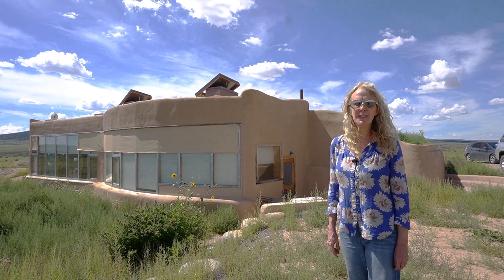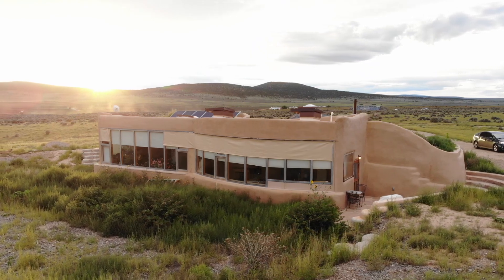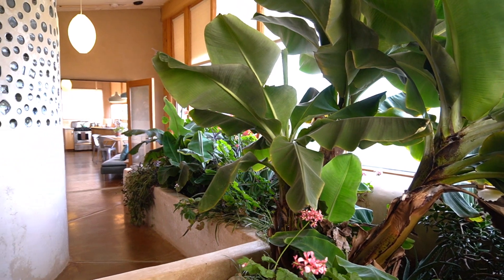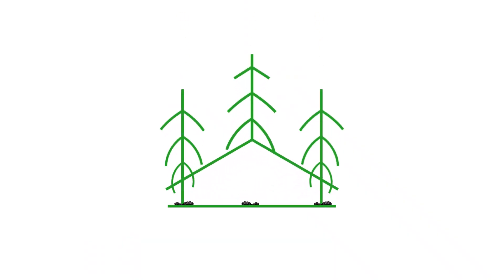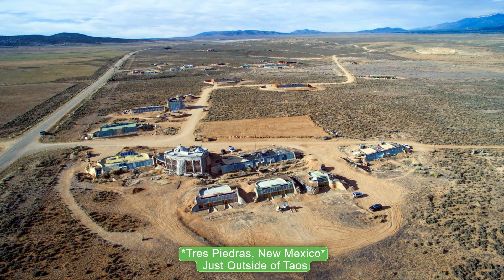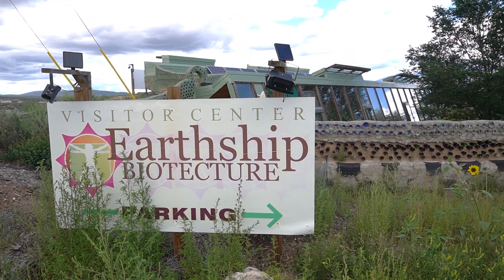Hi, my name is Kirsten Jacobson and today we're going to tour the Earthship that I built in Taos, New Mexico. In this tour we visit the largest Earthship community in the world, which is located in Taos, New Mexico — also home to Earthship Biotecture, an eco-construction company created by Michael Reynolds.